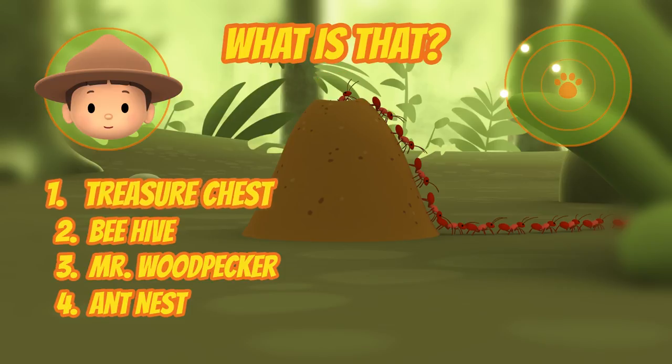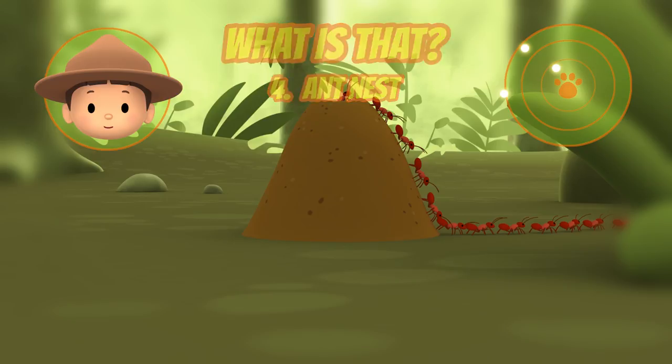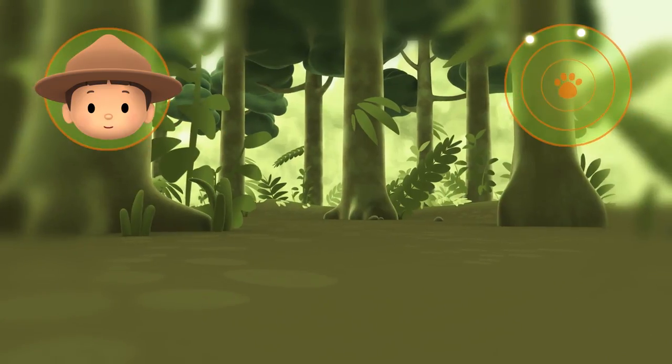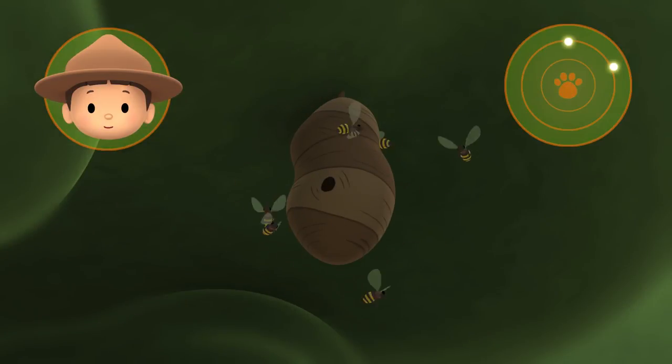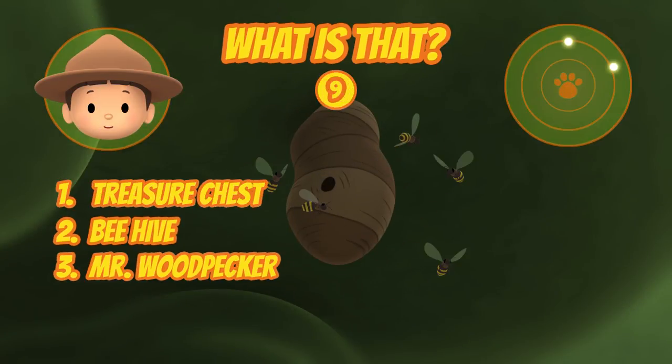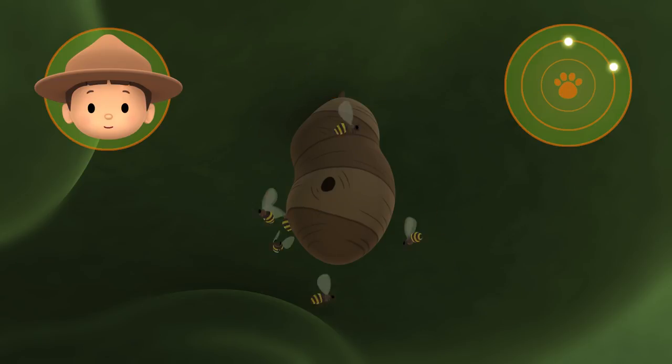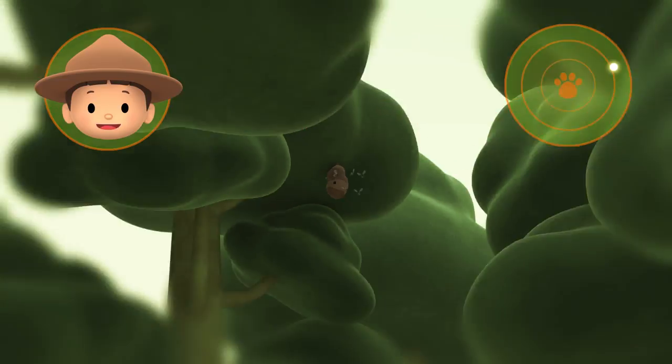Good luck. Hmm, that's an ant nest. Let's continue. Do you know what that is? That's a beehive. But the drumming sound is getting louder, so we must be getting closer.